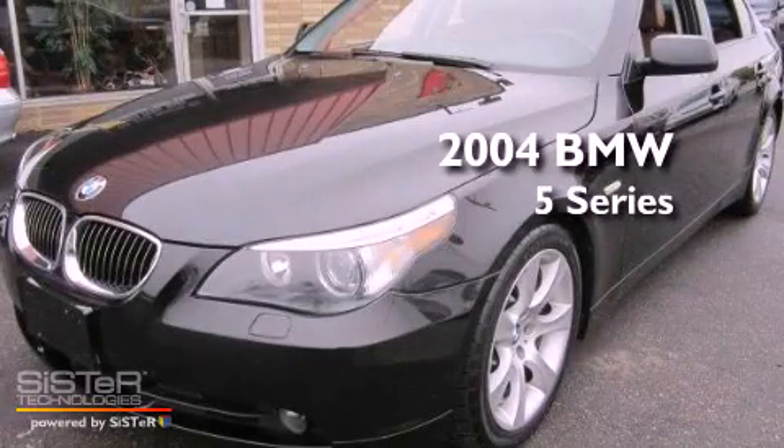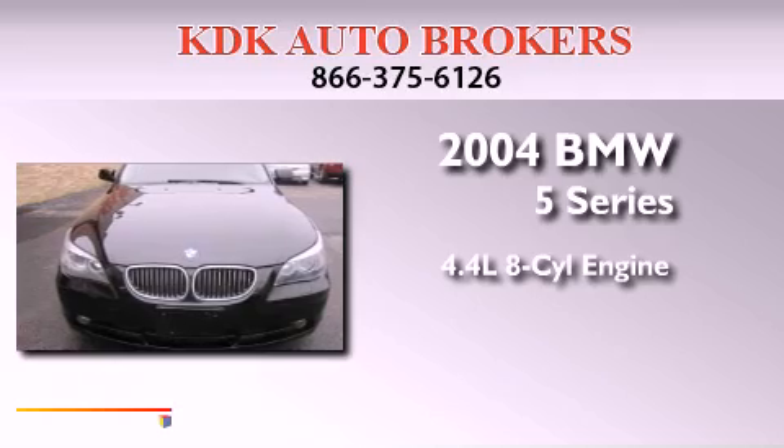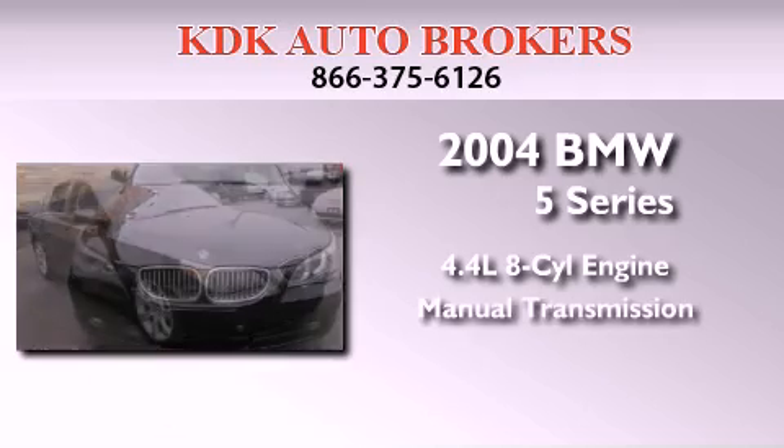This is a 2004 BMW 5 Series. It features a 4.4-liter, eight-cylinder engine and a manual transmission.